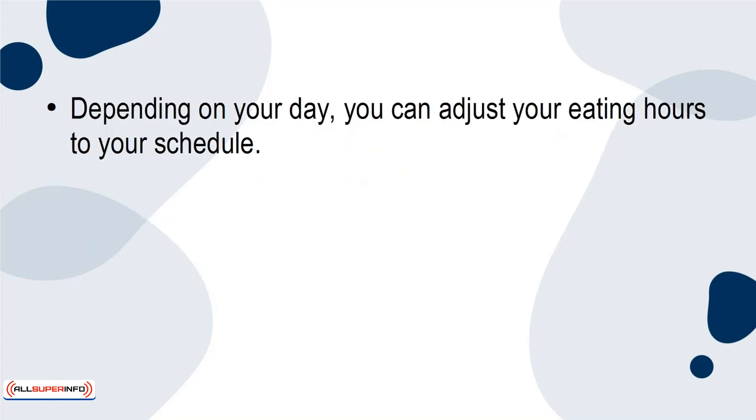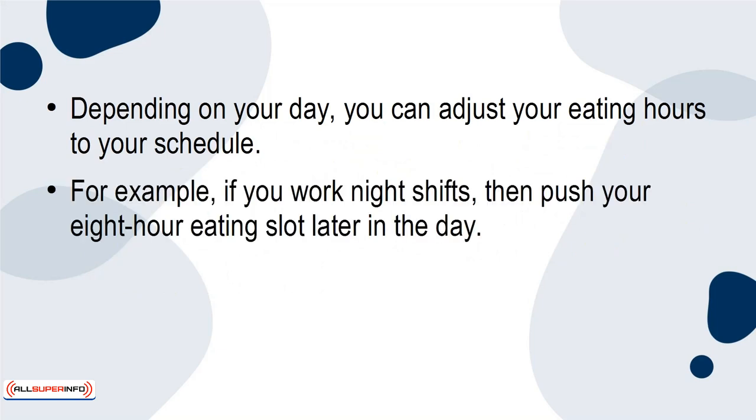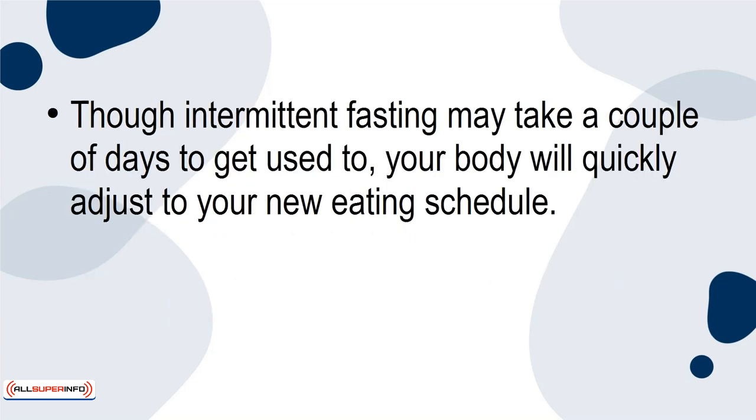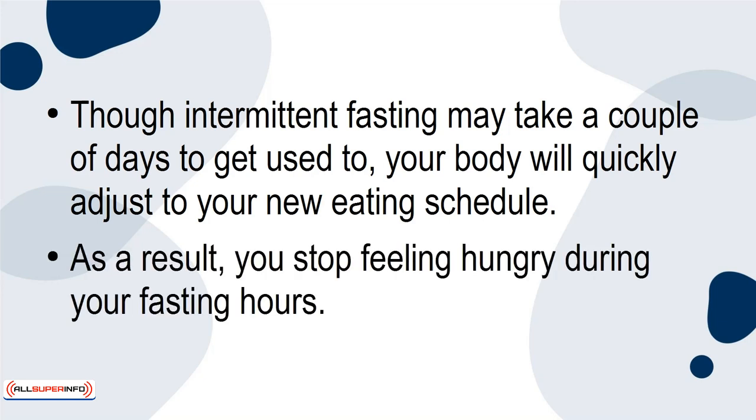Depending on your day, you can adjust your eating hours to your schedule. For example, if you work night shifts, then you push your 8-hour eating slot later in the day. It doesn't really matter when you eat, just that you eat for about 8 hours a day. Though intermittent fasting may take a couple of days to get used to, your body will quickly adjust to your new eating schedule. As a result, you stop feeling hungry during your fasting hours.